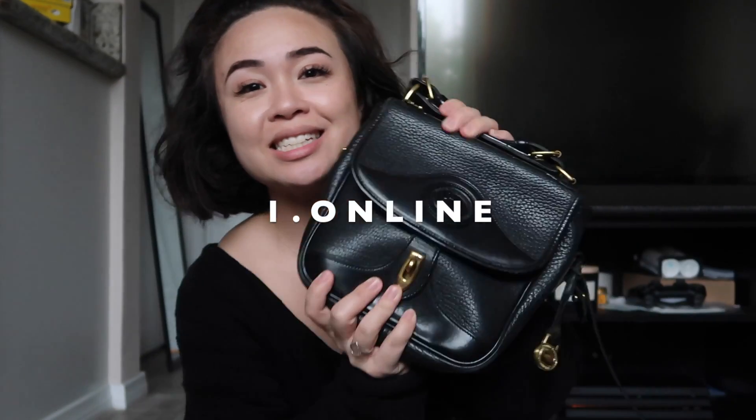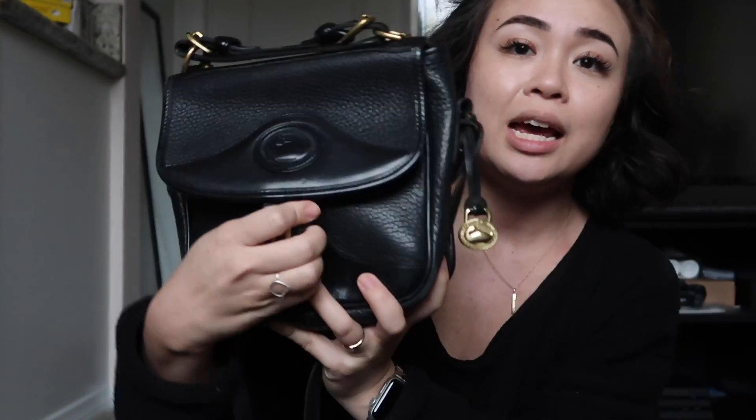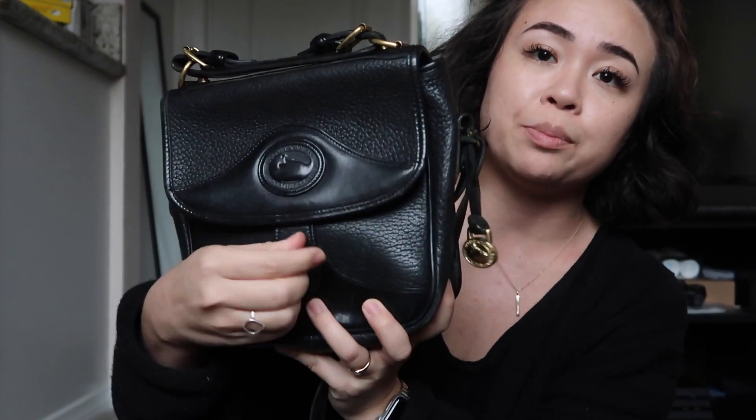One place that you can find a designer thrifted handbag is obviously on eBay. I bought this Dooney & Bourke vintage bag — this was the first designer bag that I like splurged on. I bought this like five or six years ago when I was a freshman in college and Dooney & Bourke bags were all the rage. I remember I bought like six or seven bags, and this is just one that stuck around. I pretty much sold the rest, but I really liked this one because it's just a simple black pebble leather bag and it's very timeless.